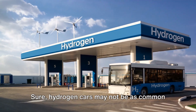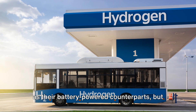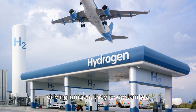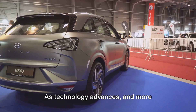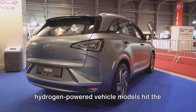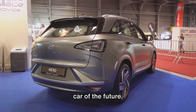Sure, hydrogen cars may not be as common as their battery-powered counterparts, but with their quick refueling times and long driving ranges, they're certainly a promising contender in the race towards sustainable transportation. As technology advances and more hydrogen-powered vehicle models hit the market, we might just be looking at the car of the future.